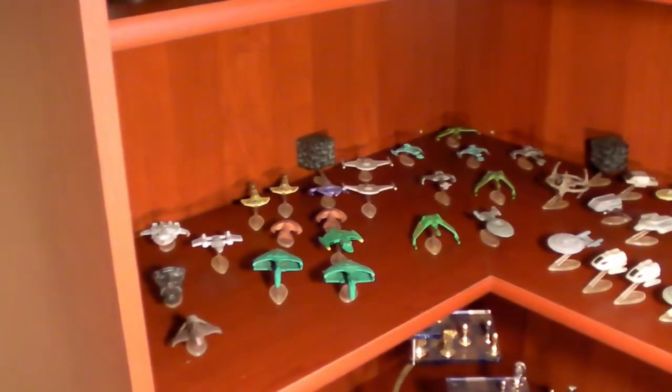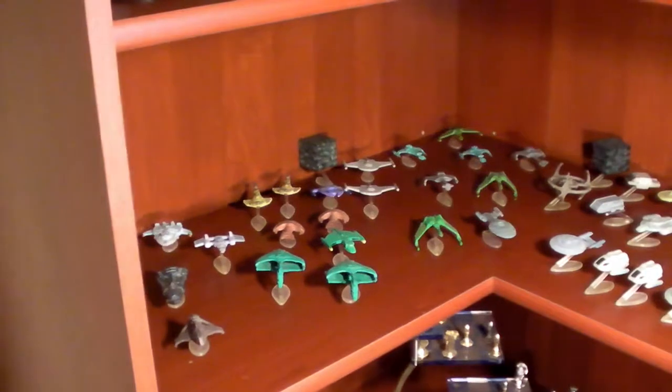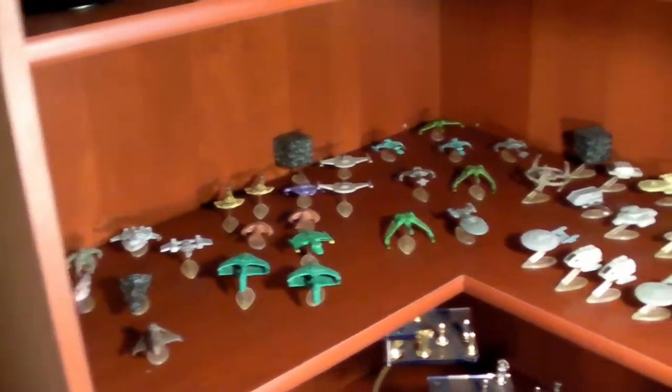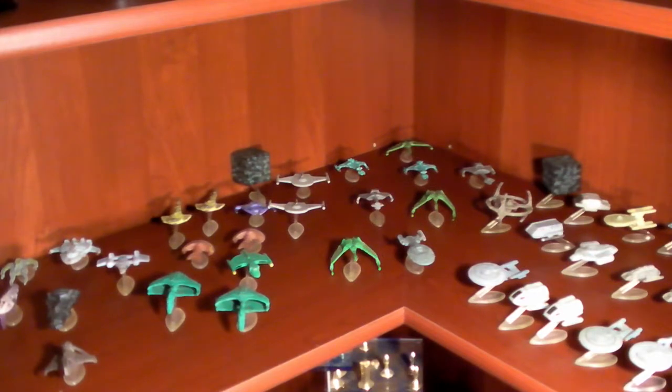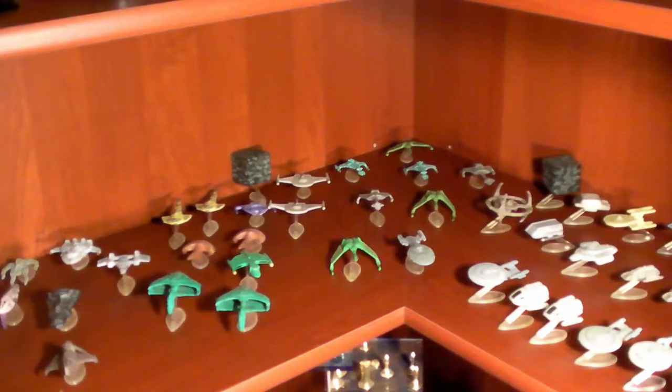Down here on the shelf below I've got my old Micro Machines collection. I'm using a light to help illuminate this because unfortunately this shelf is pretty dark. If I turn the lights off it's very hard to see. So at some point I'm going to work on lighting in this cabinet.